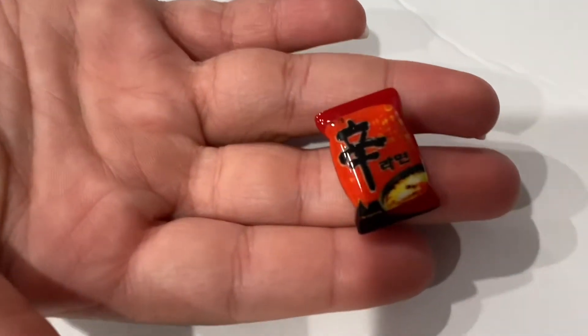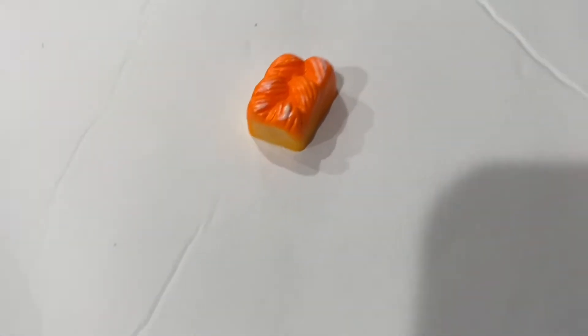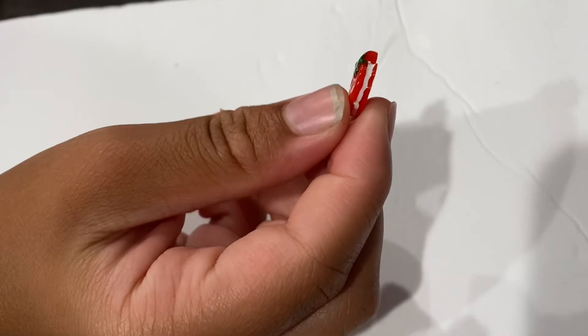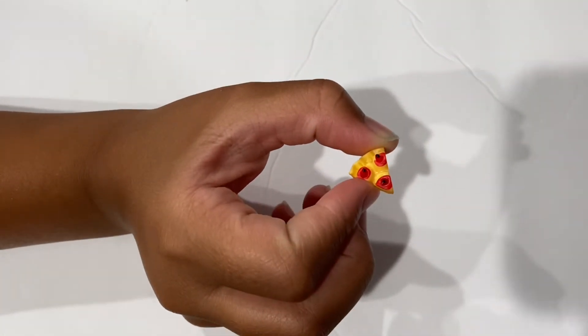Alright Manny, what do you got? Ramen noodles! This is a loaf of bread I think. I have a weird ice cream with a heart in front of it. Strawberry cookie with cream in it — looks good. I have Coca-Cola. Oh, I think this is apple pie.